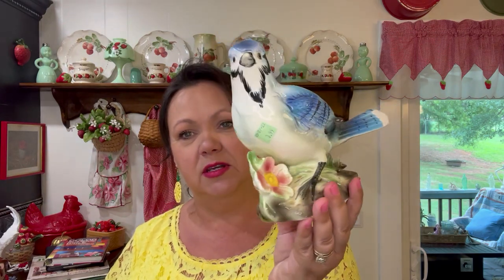First thing I'm going to show you is this blue jay planter. Love blue jays, love the sound they make. A crow is my favorite bird — I love the sound a crow makes and I love the sound a blue jay makes, even though they're aggressive birds. Paid $3.99 for this one. It's made in Japan and I just thought it was adorable. Don't know if I'll put anything in it or just put it up high where you just see it as a figurine.